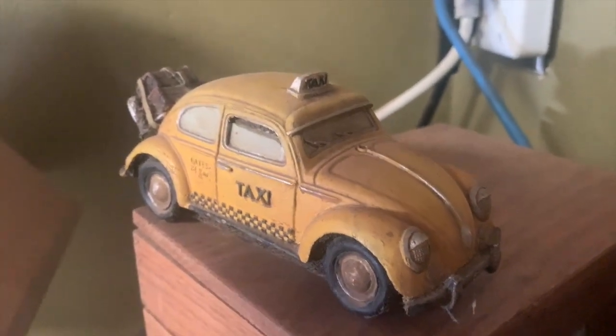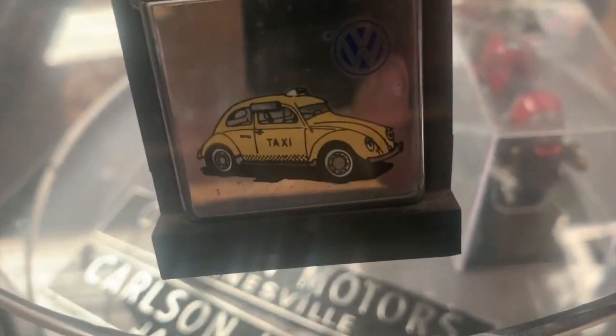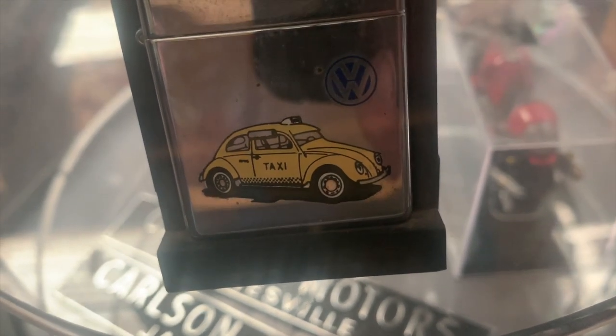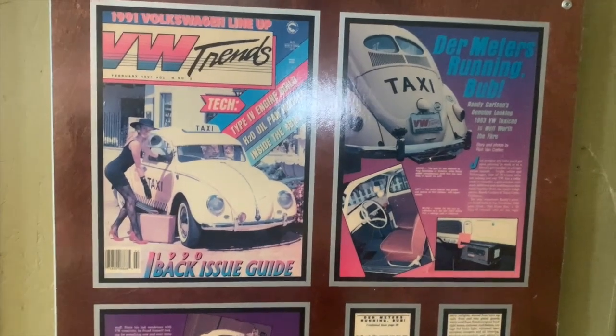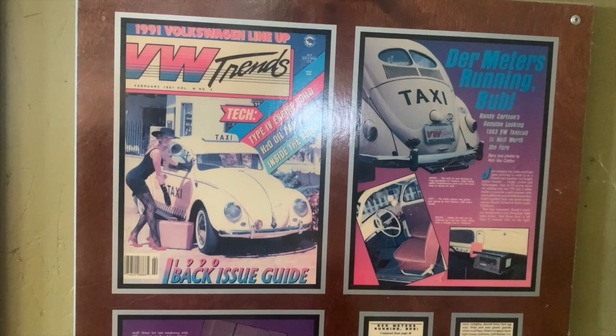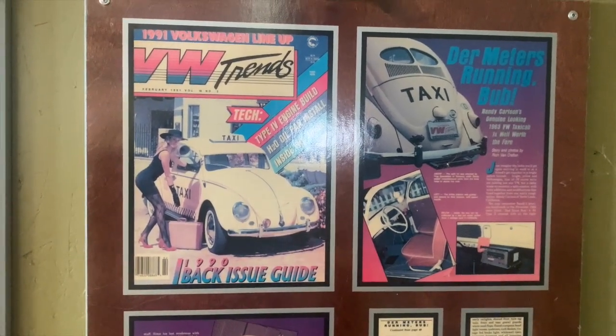Years later, I came across a Zippo lighter that had the same image of the car on it as well. So it was kind of interesting to see those echoes pop up again. I have no clue where that car ended up after it went off to the Land of the Rising Sun, but it was definitely one of the most fun Beetles that I've had.